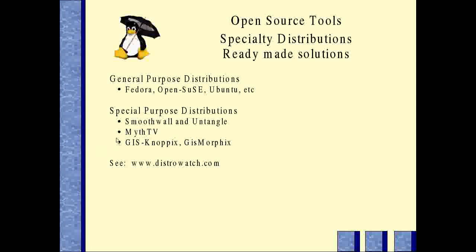The other area is special purpose distributions — usually small, made to do something really well. SmoothWall, Untangle, and Asterisk Security Linux are all made to be firewalls. There's one called MythTV designed to be a DVR for a home entertainment system. There are a couple for GIS usage: GISNopics, GISMorphics, and Quantum Linux, which is really good with GIS.